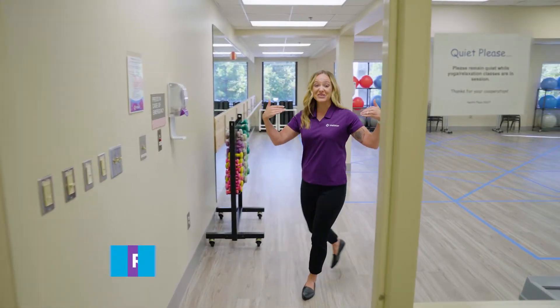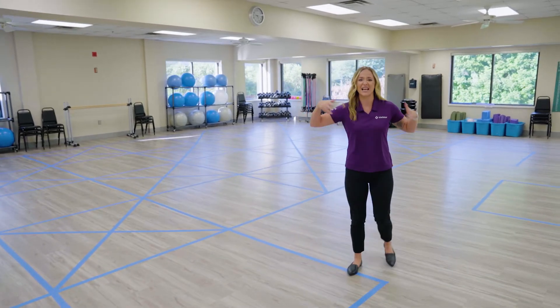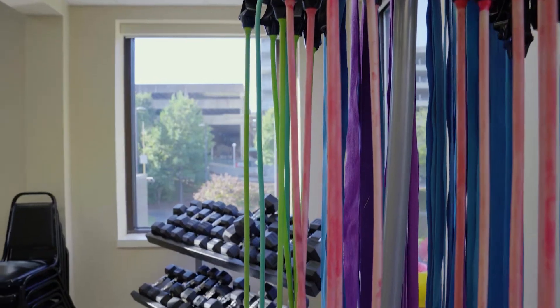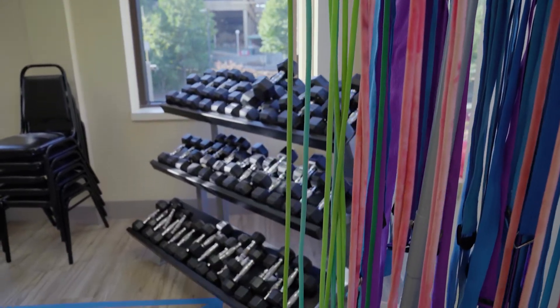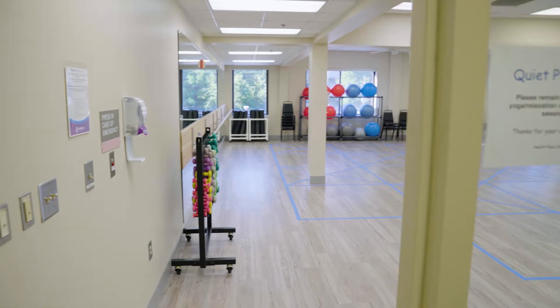Come on into our yoga room. We do everything in here from beginner yoga all the way up to advanced. As you can see, we have a ton of space, a lot of natural light, and other equipment to do other programs like Tai Chi and seated exercise class. This is a great room to work out in.